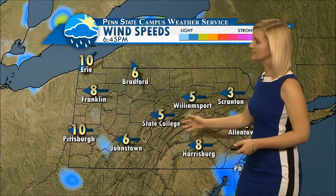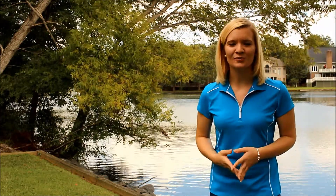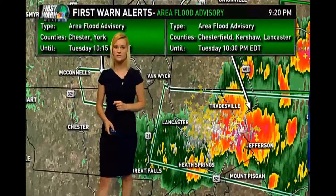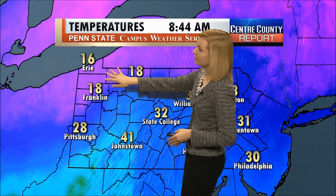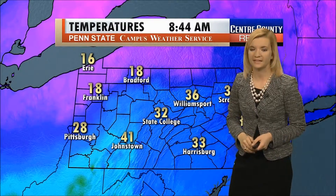We see the jet stream diving further south, bringing with it some mild air. These winds are out of the east, and that easterly flow is bringing in cooler temperatures. A storm is heading right now over towards Highway 601. We can see that cooler air already getting into the Erie area and up into the northwest, and that's going to make its way down across the state throughout the day today.